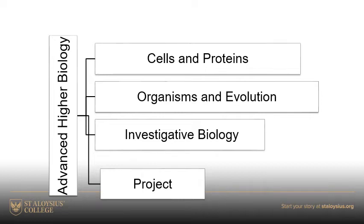Organisms and evolution is much more to do with animal behaviour, sex determination, inheritance and evolution adaptation. And then we have a really nice little chapter at the end on parasites.